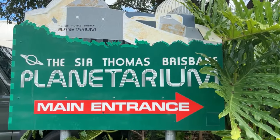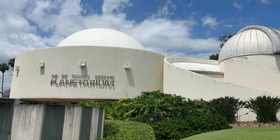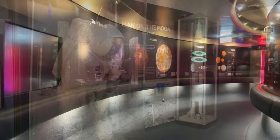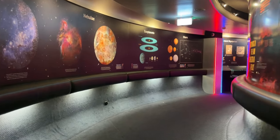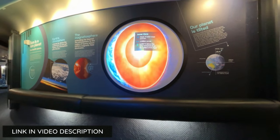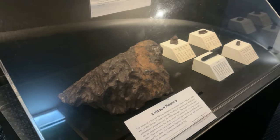Also located at the Brisbane Botanic Gardens is the Sir Thomas Brisbane Planetarium. The planetarium offers a free display zone including two areas — the foyer and the gallery — with printed exhibits, models and interactive displays on astronomy and space exploration. For an extra charge, you can enter the cosmic sky dome, where public shows include a full dome immersive presentation and finish with a guided tour of the Brisbane sky.